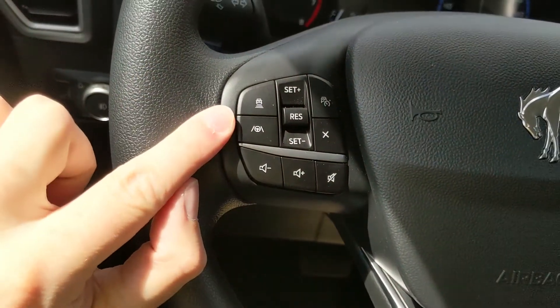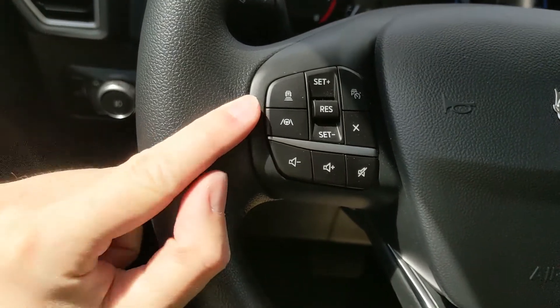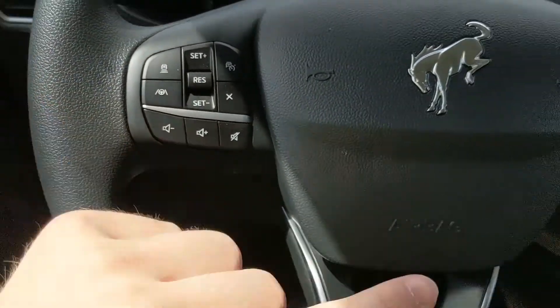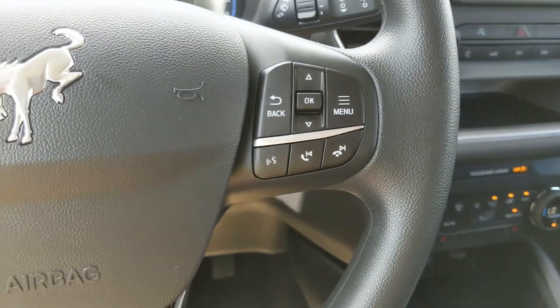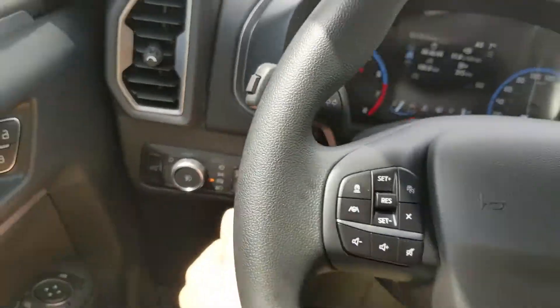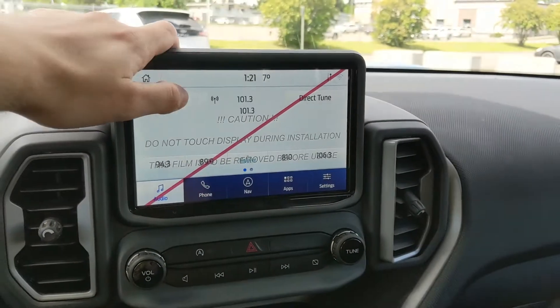On the left side you have your cruise controls with adaptive steering and distance pacing technology. You also have hands-free phone and radio controls along the bottom of your steering wheel, and your lane keeping system on the end of your signal stalk.